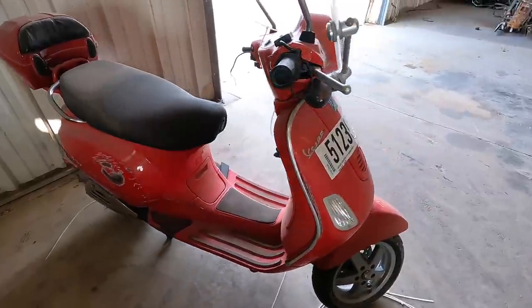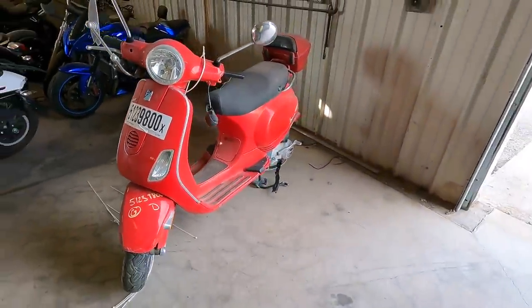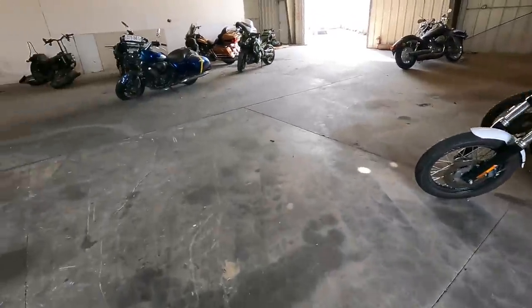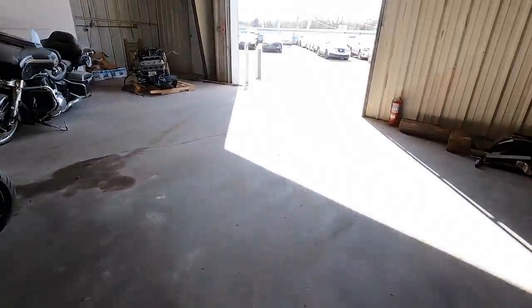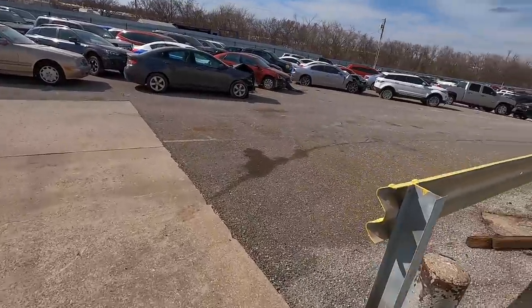One of these days I swear I'm going to get a Vespa. I could definitely ride this one — I have no doubt I could ride this little Vespa. Alright guys, I think that is it for the bikes. Let's go out and take another quick look to make sure I didn't miss anything, and then we can continue on our way.